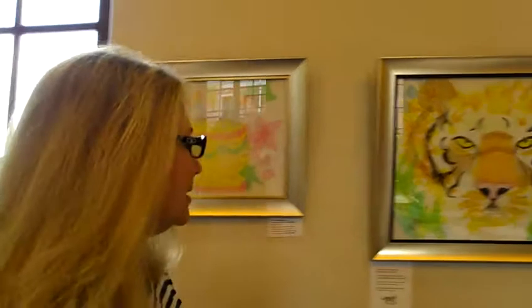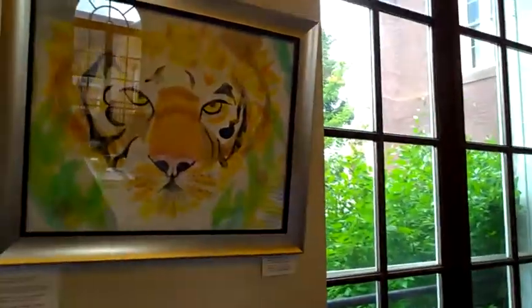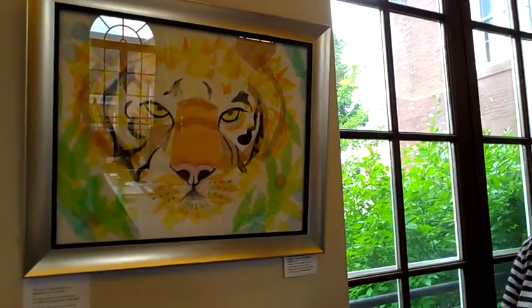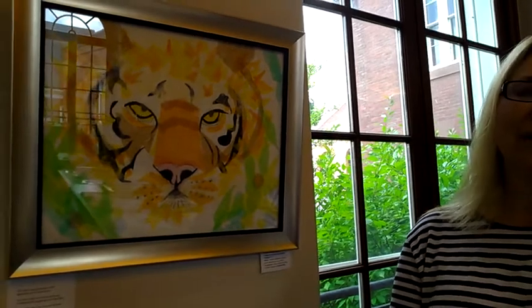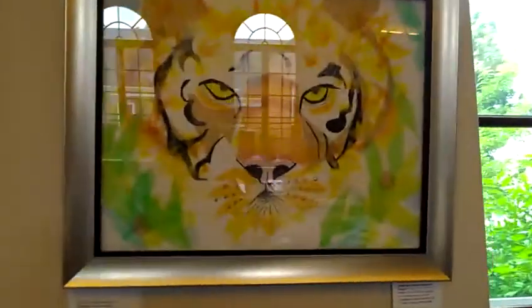This next piece is called Hearty Tiger Emerging. The original isn't for sale, but there are G clays of all sizes available from Collins Artwork. A little bit of trivia about this one: Hearty Tiger is actually an anagram for Terry Hagerty, so I'm very proud of this one. It holds a special place in my heart. It's quite beautiful.